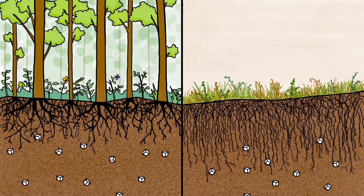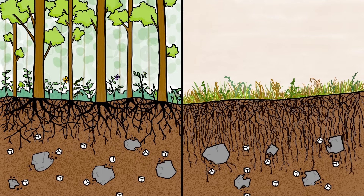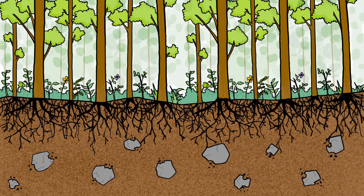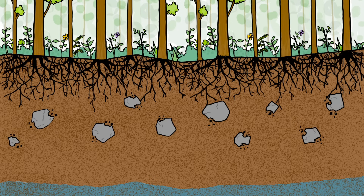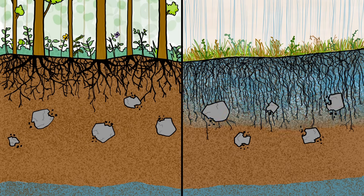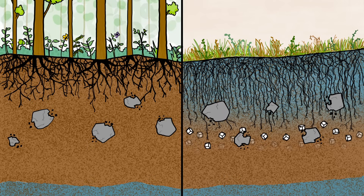Salt is a natural part of soils everywhere. It forms from minerals weathered out of rock. But in wet climates, most of it gets dissolved by percolating rain and carried down to the groundwater below. In dry climates, on the other hand, percolating rainwater rarely makes it that far — most of it gets soaked up by the deep roots of native plants, causing its salts to precipitate out and gradually accumulate in the soil below.